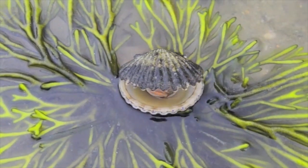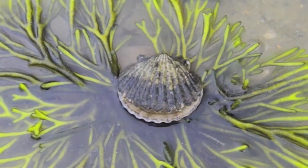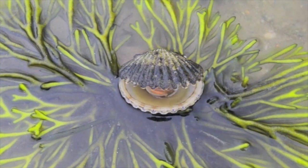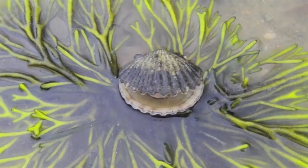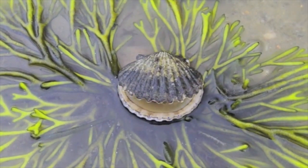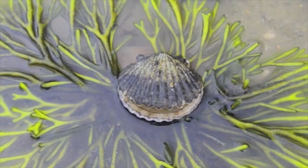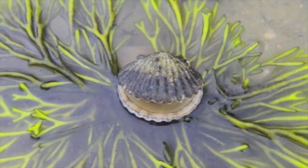So my friends, there are many kinds of bivalves. All you have to do to remember is that all bivalves have two shells. When you find a bivalve at the beach, you usually just find one of our shells, but all bivalves have two shells when they are alive. Let's go look at some bivalves.